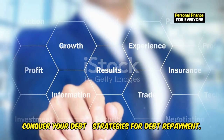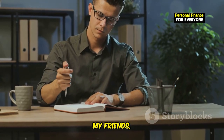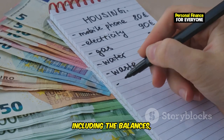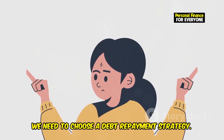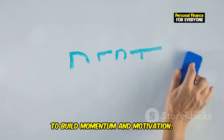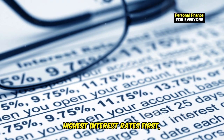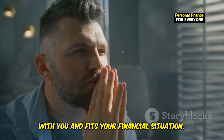Conquer your debt. Debt can feel like a heavy weight holding you back from achieving your financial goals. Make a list of all your debts, including the balances, interest rates, and minimum payments. This will give you a clear picture of what you're dealing with. Next, choose a debt repayment strategy. Two popular methods are the snowball method and the avalanche method. The snowball method focuses on paying off the smallest debts first, regardless of interest rates, to build momentum and motivation. The avalanche method prioritizes paying off debts with the highest interest rates first, which can save you more money in the long run. Choose the method that resonates most with you and fits your financial situation.